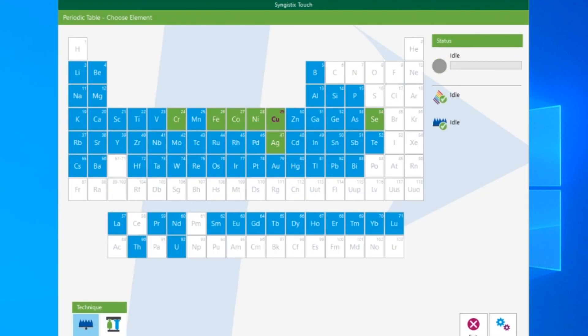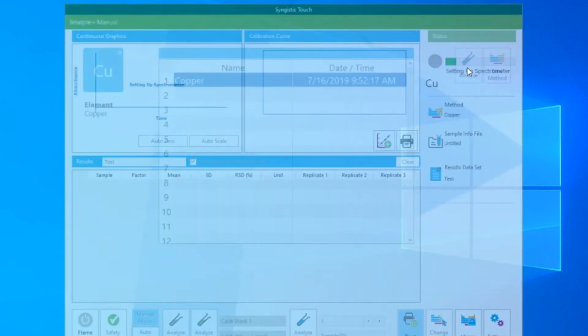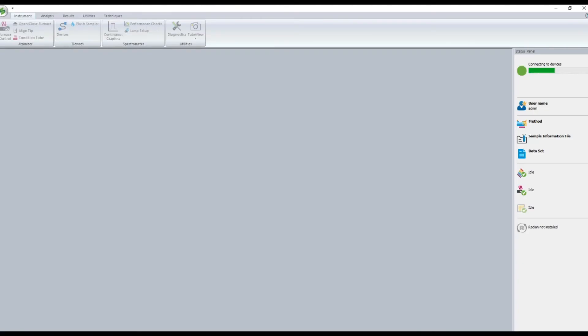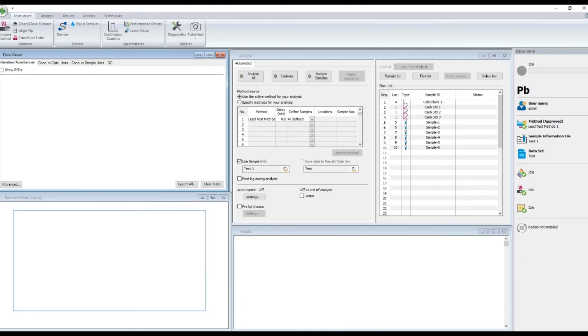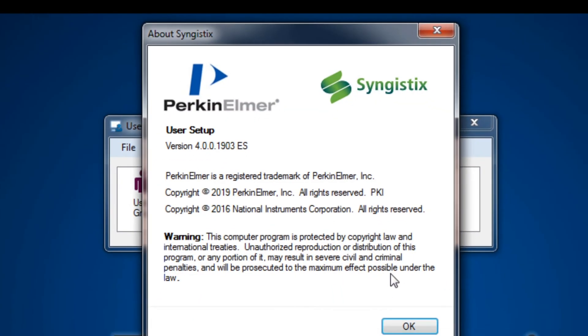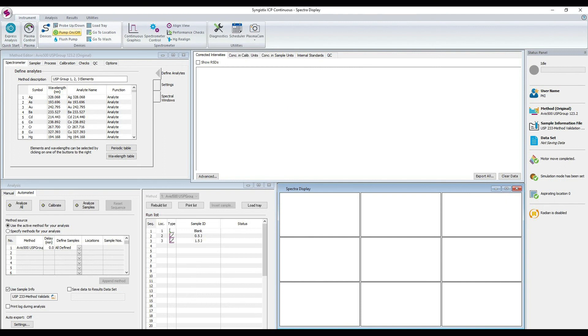Depending on your needs, PerkinElmer's software platform comes in either a touch interface or a Windows-based interface. We also provide an enhanced security version to help with 21 CFR Part 11 compliance and data integrity. Synergy software provides increased functionality and usability over our previous WinLab offering, and these intuitive developments allow new users to get up and running in no time.